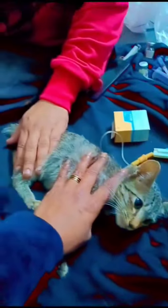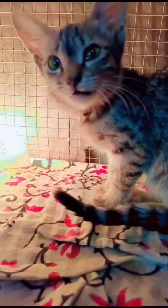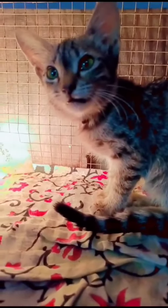Don't worry, this procedure is relatively painless and helps your pet recover more quickly. To keep Alu warm and comfortable during his recovery, the vet placed him in a cage with a safe heat source, like a light bulb.